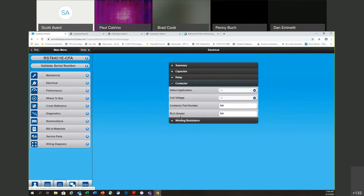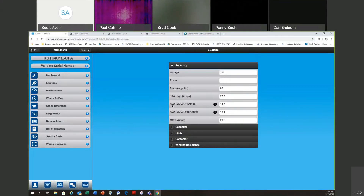Contactor is not populated in the app — there are too many different options to list. So go back to summary, use the RLA/MCC ÷ 1.4 formula for contactor selection. In this case it's 14.6 amps for this single-phase model — size up from there, probably a 20 or 25 amp contactor.